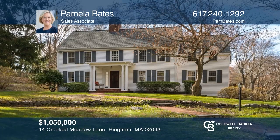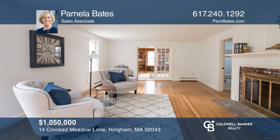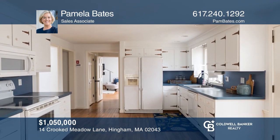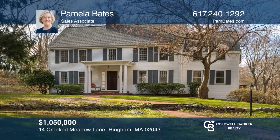This gracious four-bedroom, three-and-a-half bath colonial home is at the end of a cul-de-sac and adjacent to the Crooked Meadow River. Your dream home is waiting. Call Pamela Bates to schedule a tour.